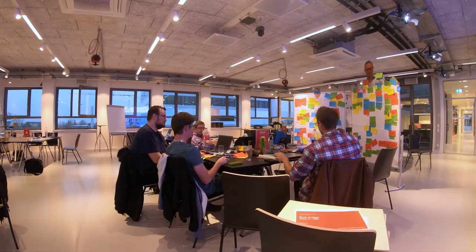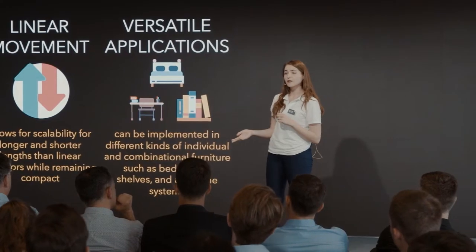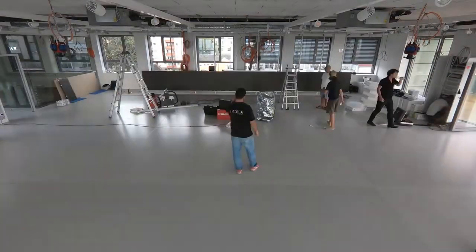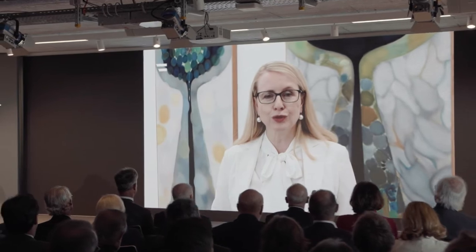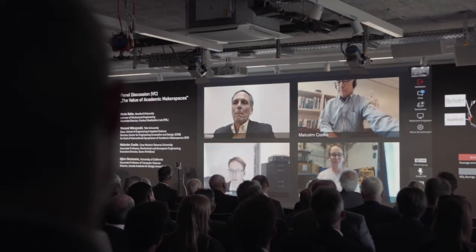Our multifunctional design lab can easily be transformed from a workshop with workbenches to a lecture room, to a pitching location, or to an event room for up to 150 participants. We offer a stage including a huge 4K LED video wall with about 30 square meters and videoconference equipment to communicate and discuss with people all over the world.